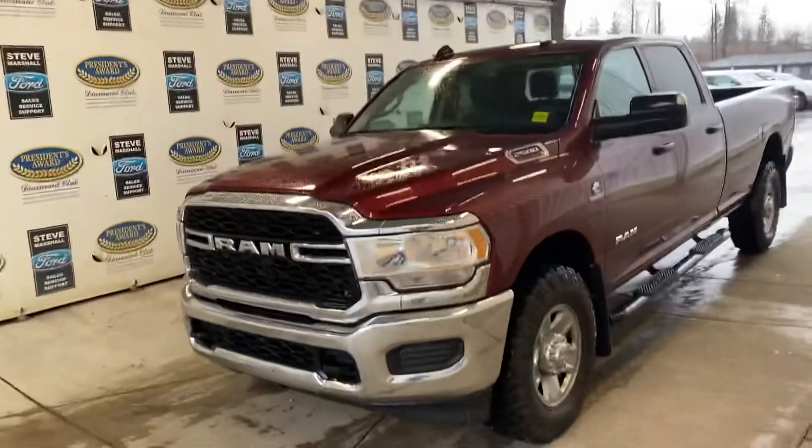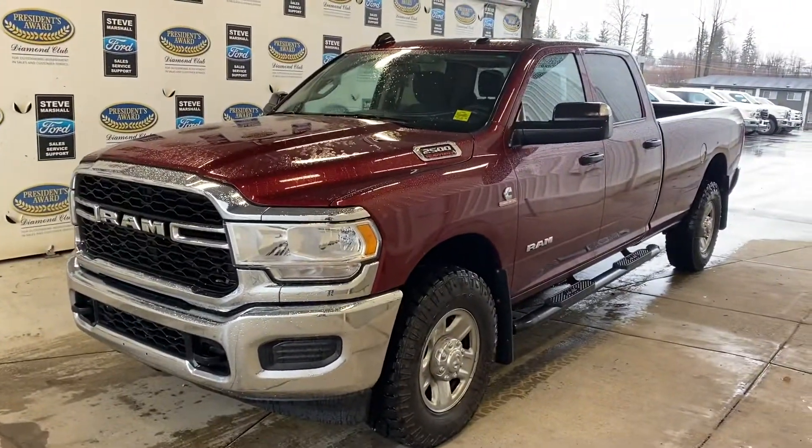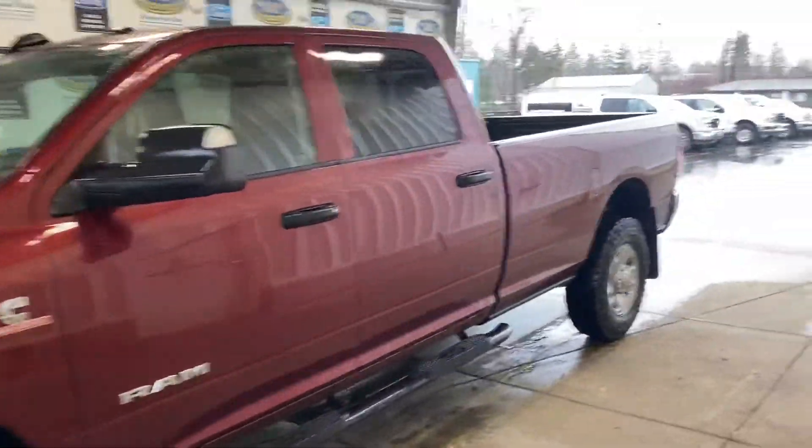So you have a really nice 2019 Ram 2500 Cummins heavy duty — really, really tough to find trucks like this nowadays. Full crew cab, as you can see, and it does have the longer eight-foot box, which is really useful.